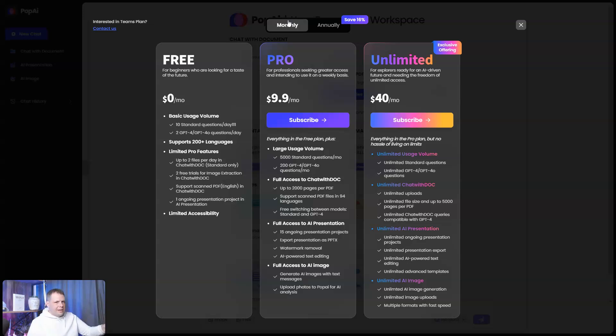Honestly, at nine dollars a month, it's not bad. If you pay for the Pro plan on ChatGPT, that's 20 bucks a month, and I know a lot of people who pay for it but don't really use it that much. So the Pro plan here is already good, and the Unlimited plan at 40 dollars a month is even better — when you factor in ChatGPT plus DALL-E and all the other AI tools, you're already saving money here.